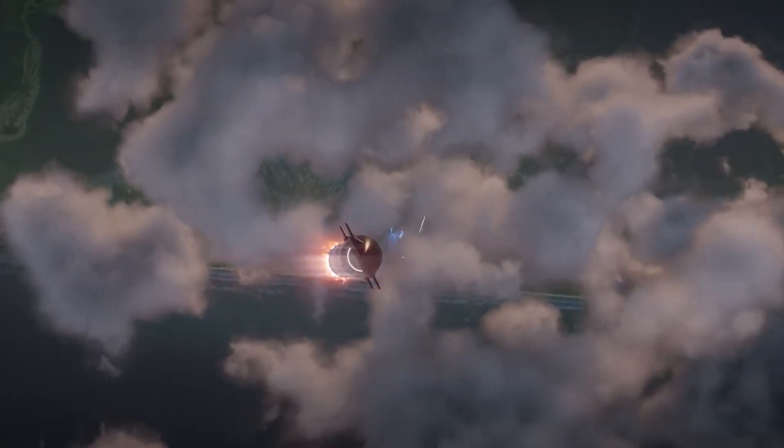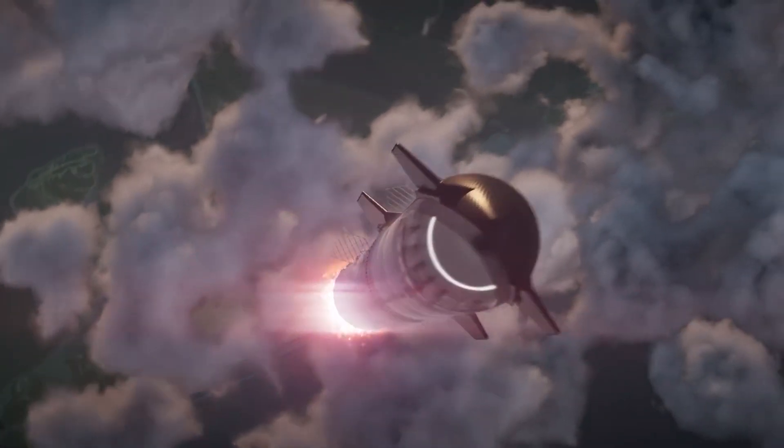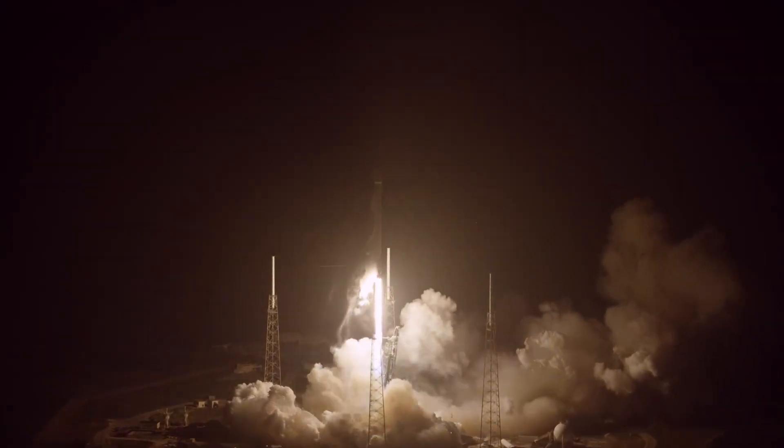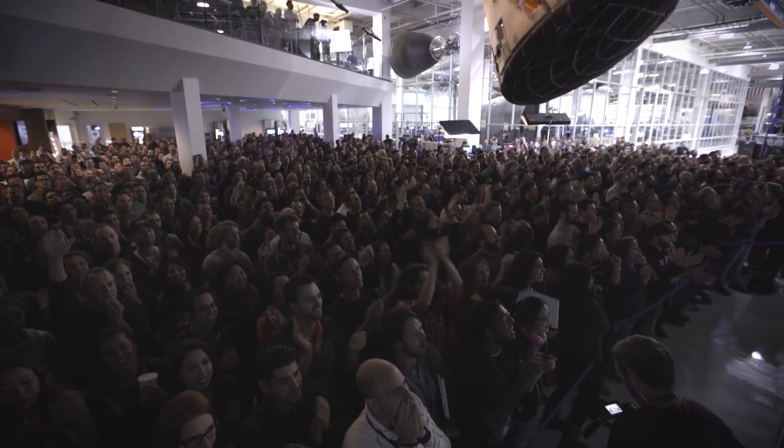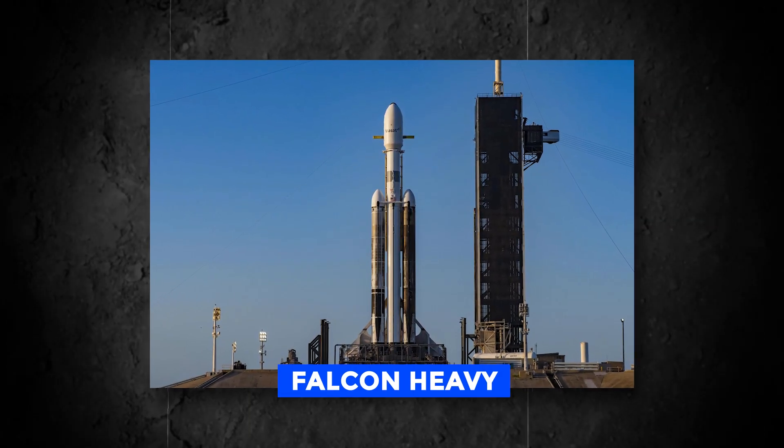SpaceX clearly knows how to get satellites into space quickly and effectively. Almost every time, they put on a beautiful show for the people in the area and the thousands of people watching online. The last time Falcon Heavy took off was no different.